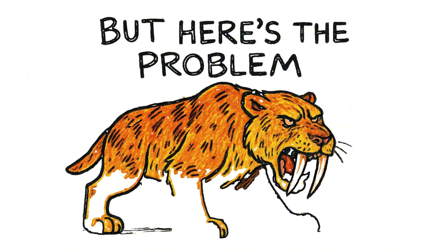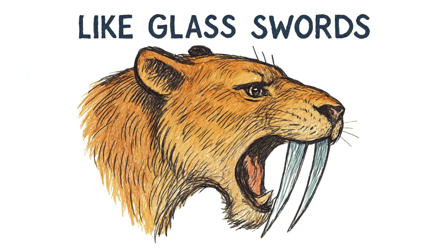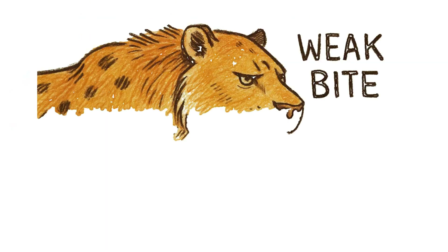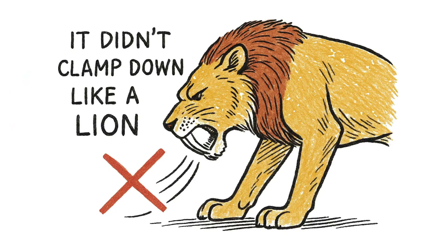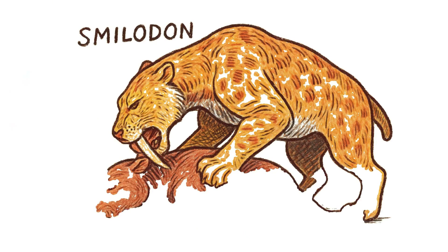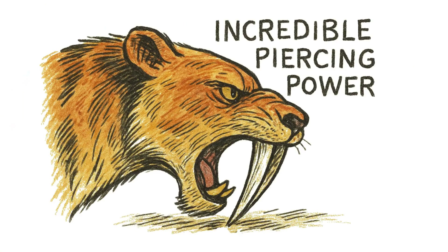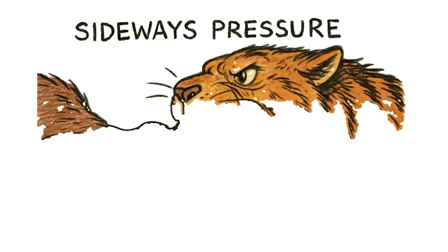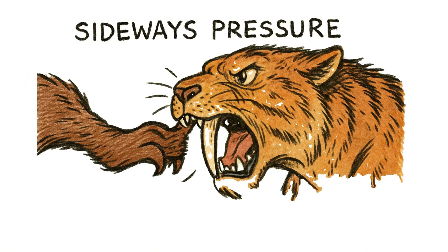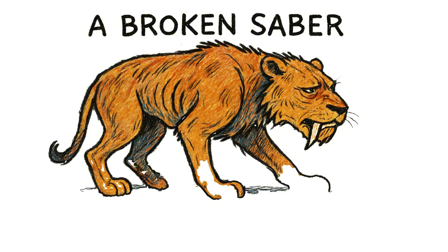But here's the problem with that iconic upgrade. Those teeth were more like glass swords. Scientists have discovered that Smilodon actually had a surprisingly weak bite force for its size. It didn't clamp down like a lion. Instead, it used its powerful neck muscles to drive the teeth down like a stake. This created incredible piercing power, but the teeth themselves were brittle. Just a few pounds of sideways pressure — the kind you'd get from a struggling animal — could snap a saber-tooth clean off. And that meant the tooth was gone forever. For an adult hunter, a broken saber meant slow, inevitable starvation.